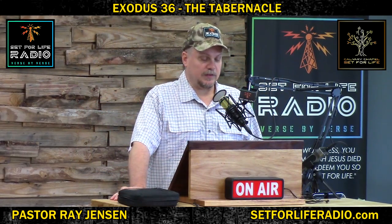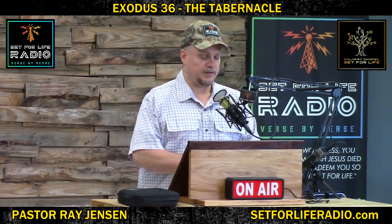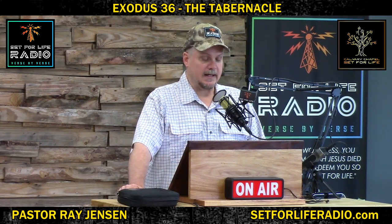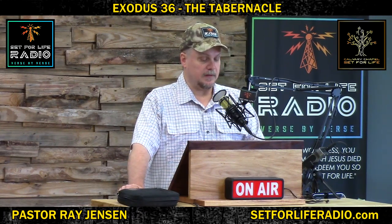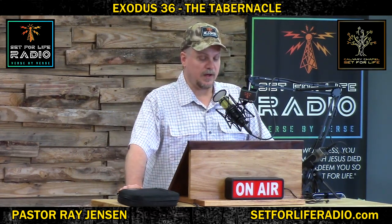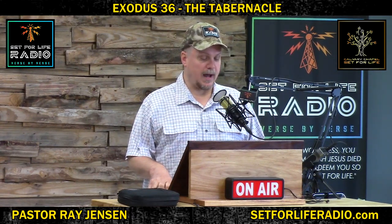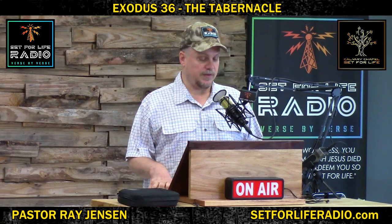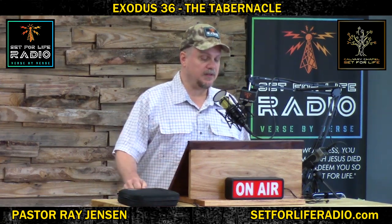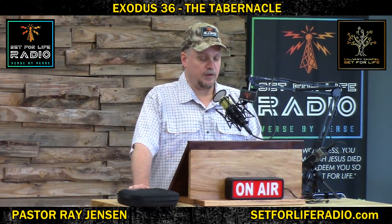Exodus 36 and 20: For the tabernacle, he made boards of acacia wood standing upright. The length of each board was 10 cubits, and the width of each board, a cubit and a half. Each board had two tenons for binding one to another. Thus he made for all the boards of the tabernacle. And he made boards for the tabernacle — 20 boards for the south side, 40 sockets of silver. He made two sockets under each of the boards for its two tenons.